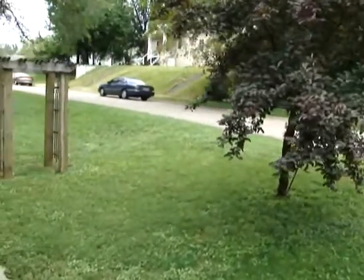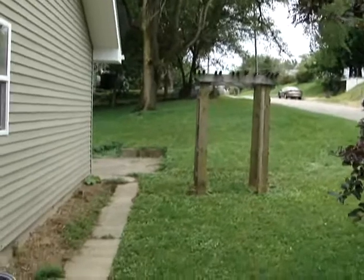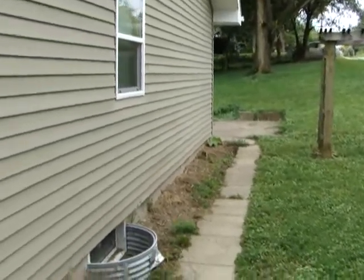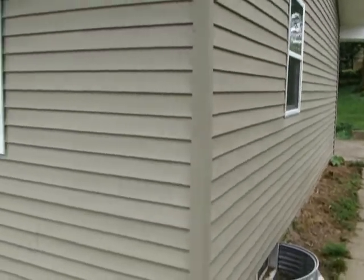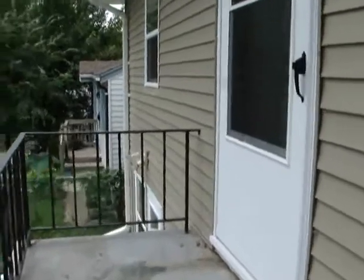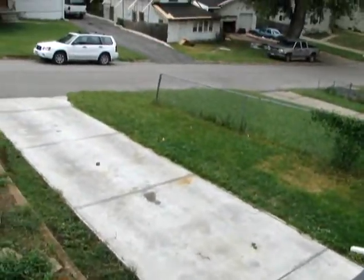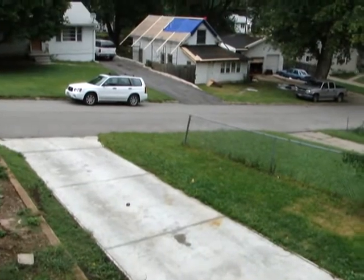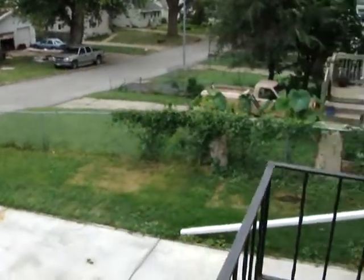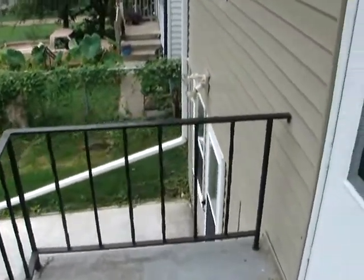I'll peek around the side here and get an idea what the yard looks like. Back patio there. There's vinyl siding, new windows. We've got a new driveway as well. Plenty of off-street parking. The garage has been converted to the third bedroom, which is down there on the lower level.